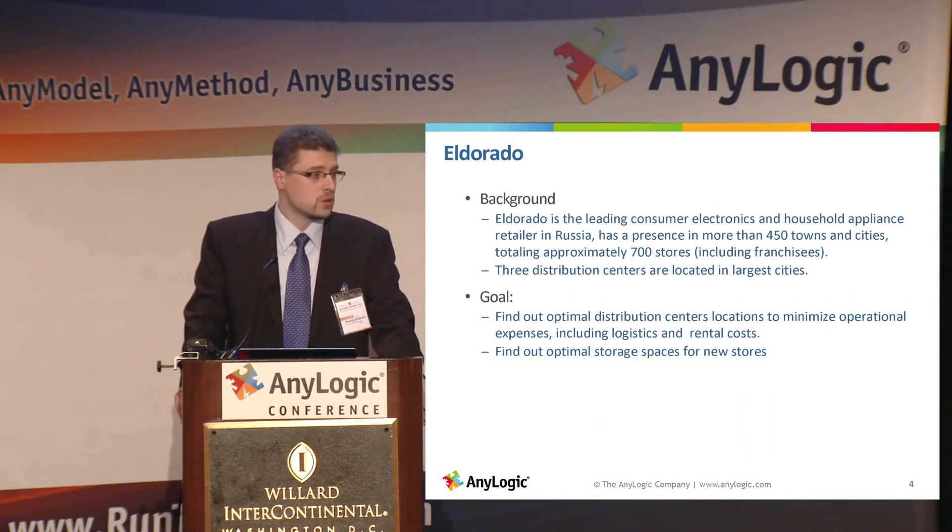Another question they had was: what should be the capacity and throughput of those distribution centers?